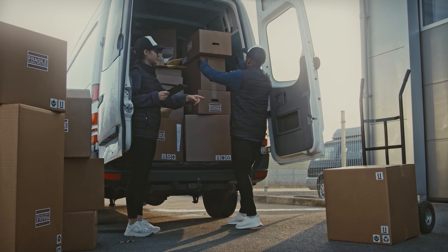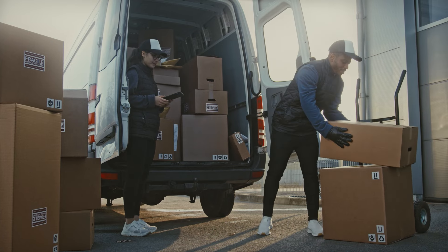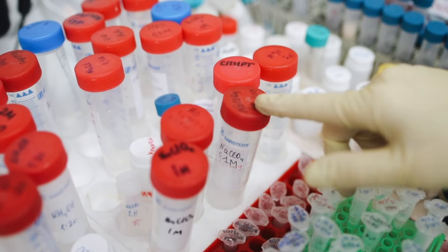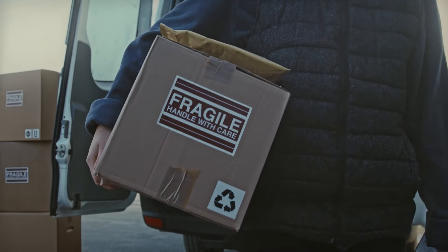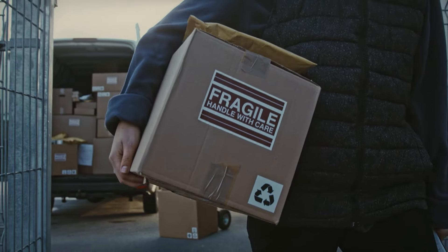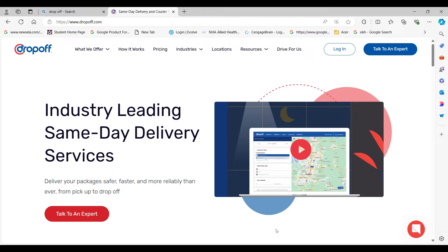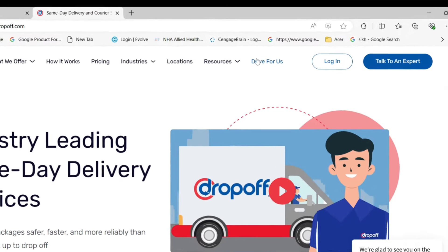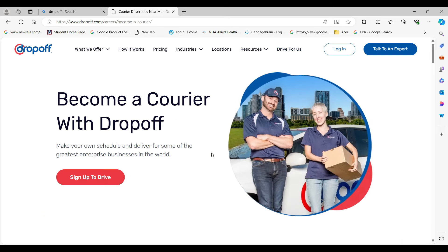The third way to make money is to become a medical courier. As a medical courier, you're responsible for transporting medical items such as lab specimens, prescription drugs, equipment, and so on. To sign up to become a medical courier, I'm going to share three websites you can go to right now — they are always hiring. The first one is called Drop Off. You go to Drop Off, click where it says 'drive for us,' and you sign up.